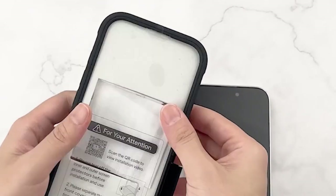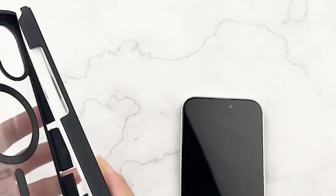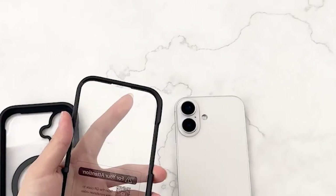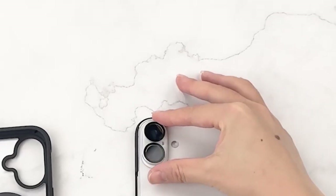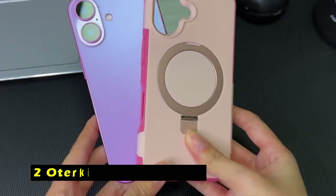One of the standout features of the Miracase is its integrated third-generation magnetic ring. This powerful magnet allows for seamless compatibility with MagSafe accessories, enabling faster, easier, and safer wireless charging from any angle. The case's diamond hard clear back showcases the true colors of your iPhone, maintaining a pristine, day-one appearance. This transparent design allows you to flaunt your device's aesthetic while keeping it shielded from damage.